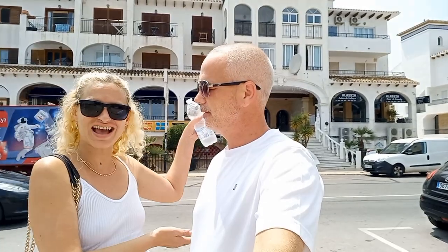Hi guys and welcome back. It's a very hot and humid day here in Spain — up in the 30 degrees plus. We have come to the now world-famous Villa Martin Plaza, or Villa Martin if you want to say it properly. But it's Villa Martin to us, so that's what we're going with.